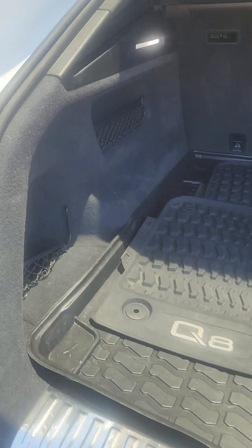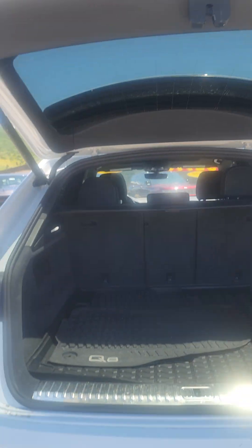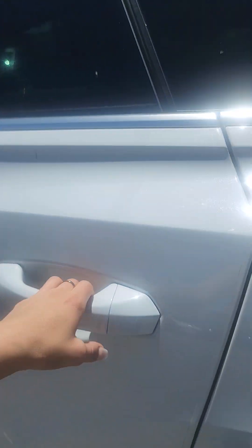It's got this shade — it is just loaded, very well equipped, very minimally used. Looks like it's got plugins in the back. Everything is automatic and that's super tall. Let's get inside.